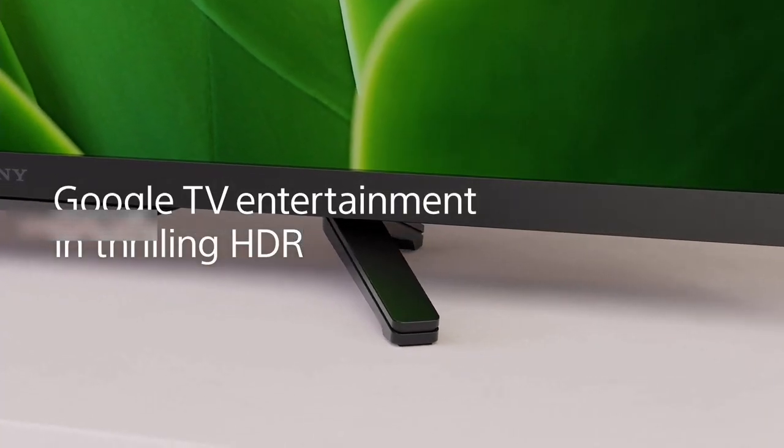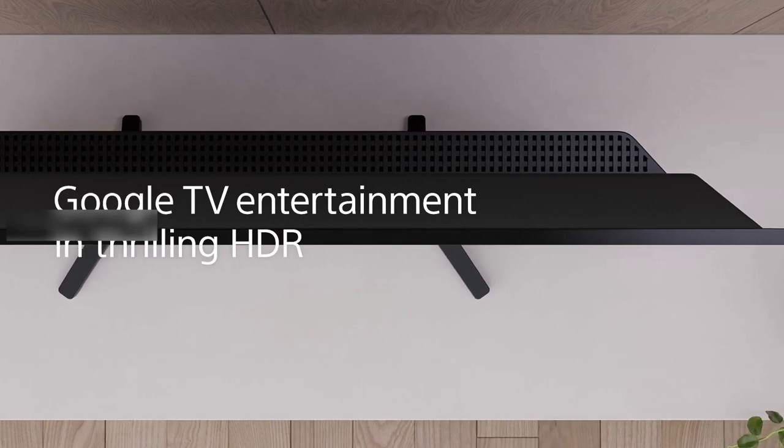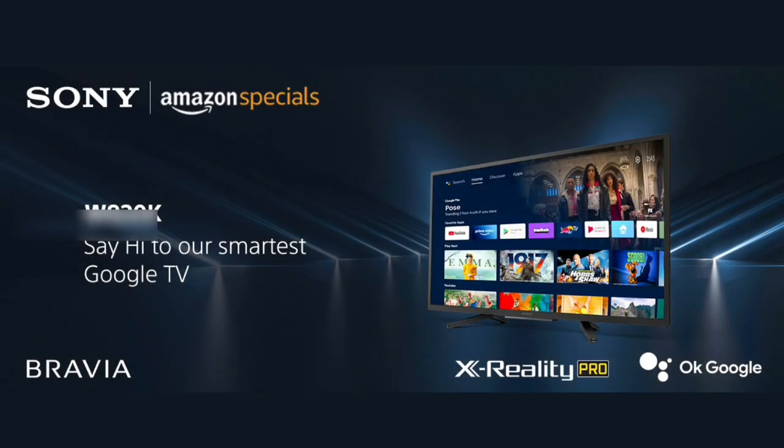We will review the key specs and highlight features. This TV is available on Amazon. We will check the description below.